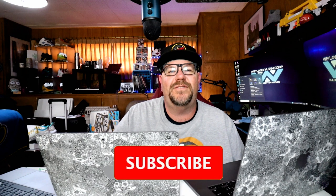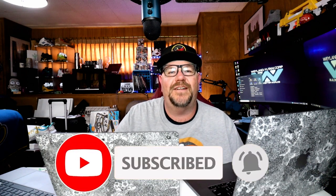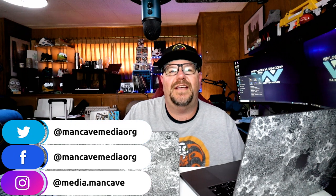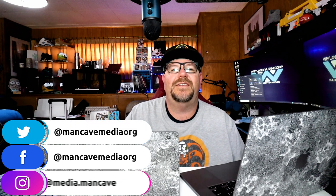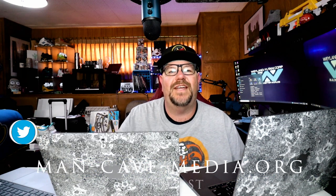It's a Mac off! Alright, it's the battle of the Macs. Let's check them out.